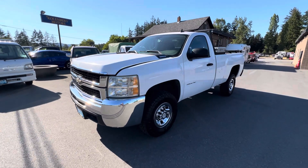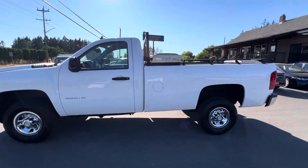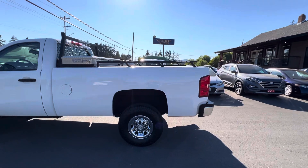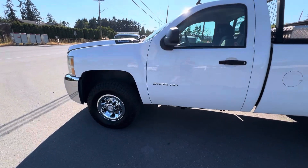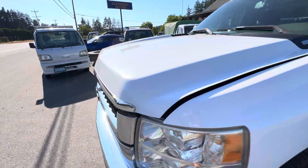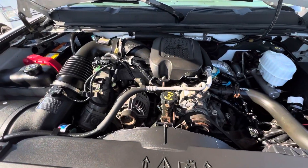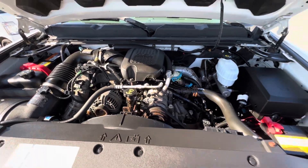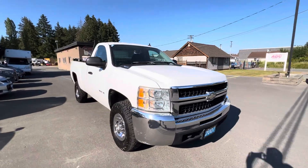2007 Chevrolet Silverado 3500 HD — a one-ton heavy-duty with the eight-foot long box and four-wheel drive. This truck is in great condition. It's got the 6.6 liter Duramax turbo diesel engine, and this is a local truck from Nanaimo, in great condition.